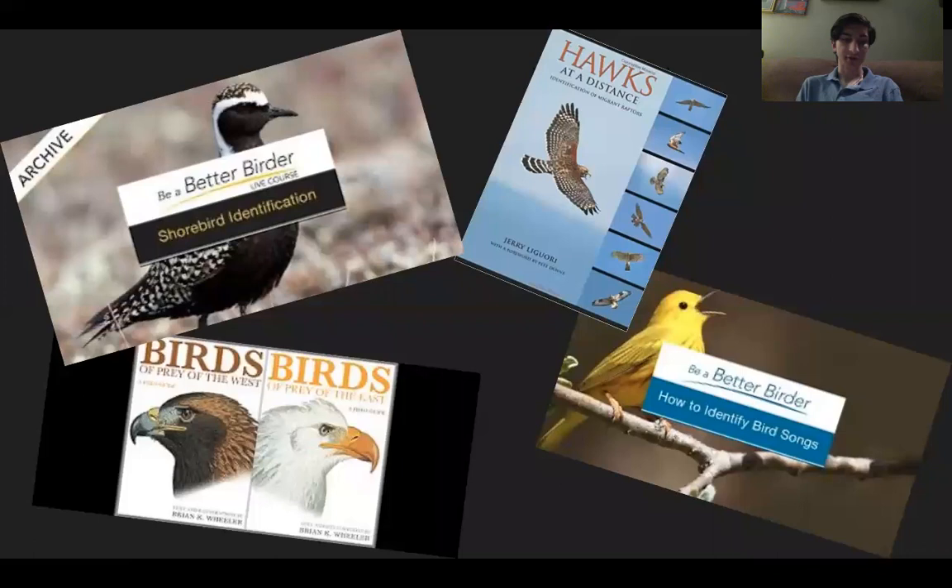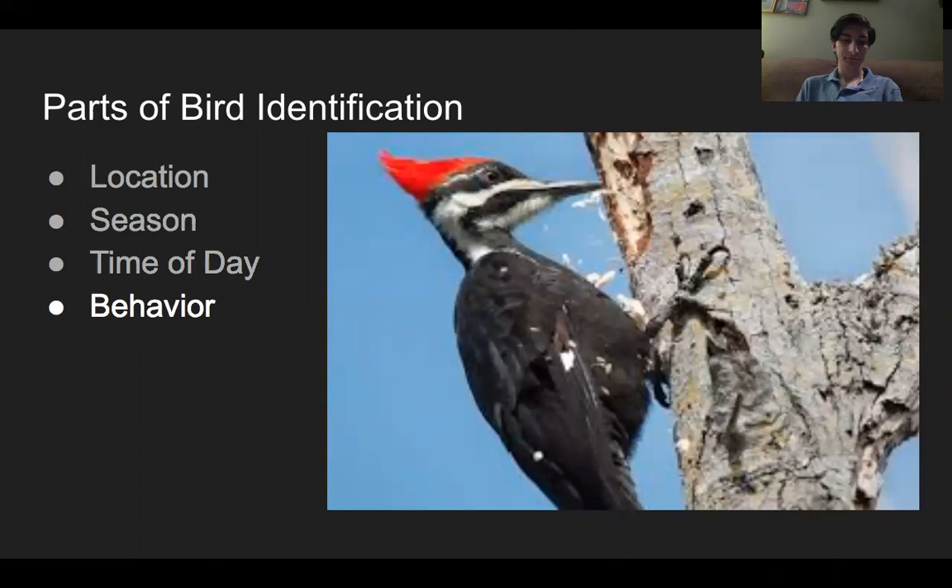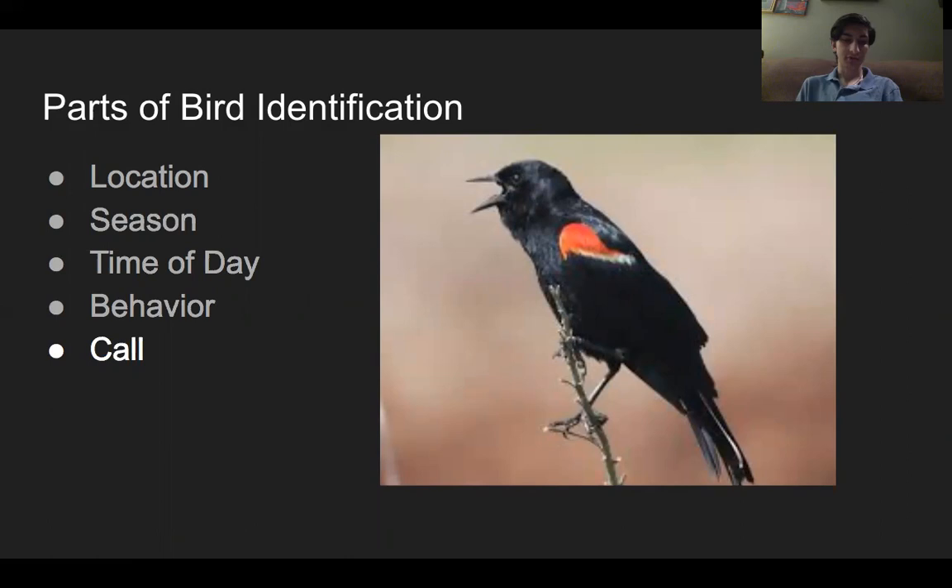Learning to identify birds requires time, energy, and experience. Bird identification is dependent on memorization. When identifying a bird, location, season, time of day, behavior, and the bird's call are taken into account. And all of these attributes must be memorized for specific species in order to identify them in the field.